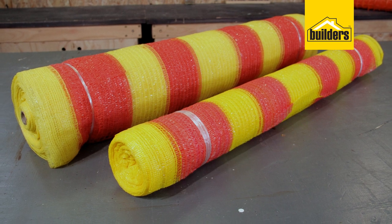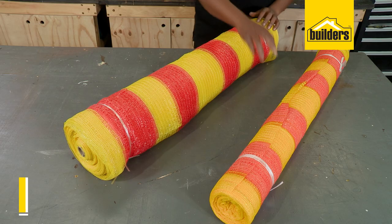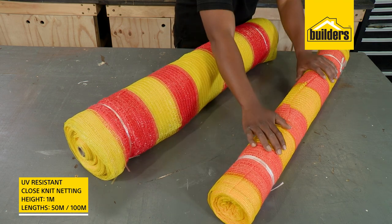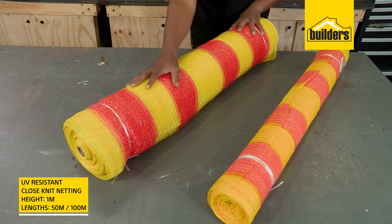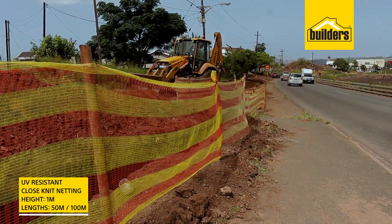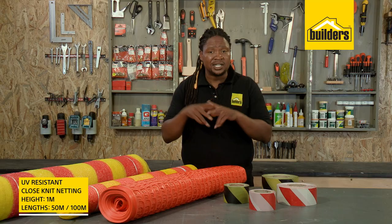And finally, this tough nylon barrier netting. It's orange and yellow and available in rolls of one meter high and either 50 meters or 100 meters long. The netting is also UV resistant, with the added benefit of stopping flying debris due to its close knit netting.